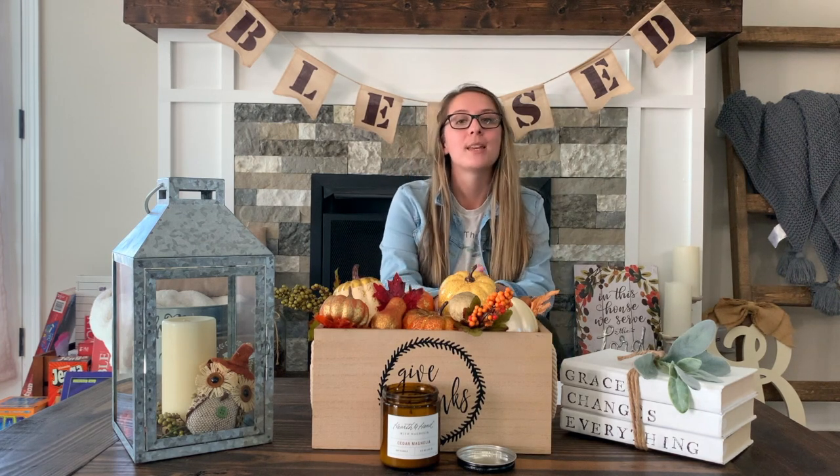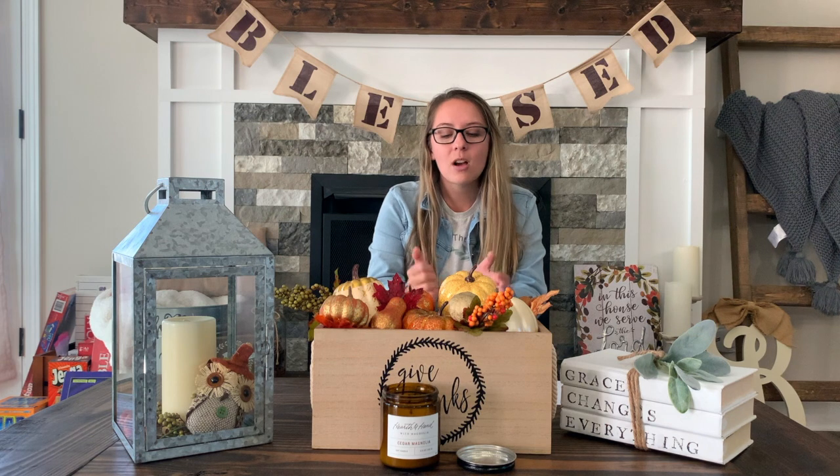I've got a STEM challenge for you for virtual STEM night. I want you to practice being engineers and architects, and I want you to design a shelter for animals to go into when it gets cold.